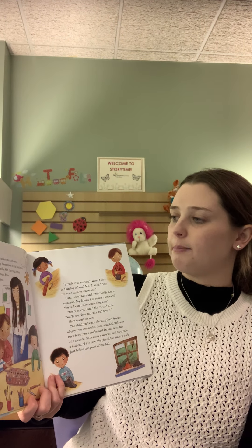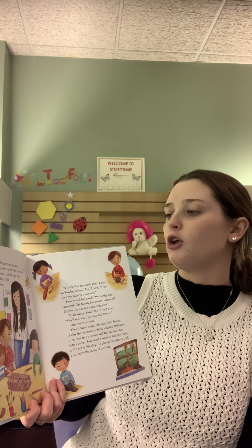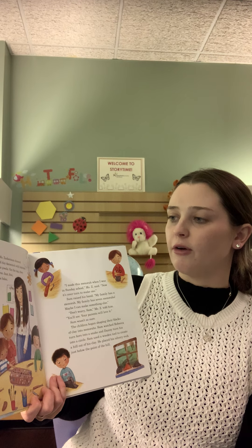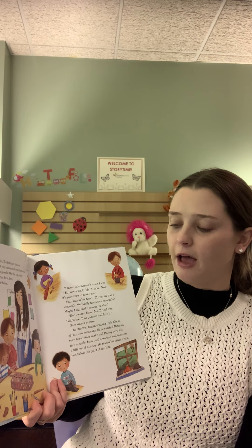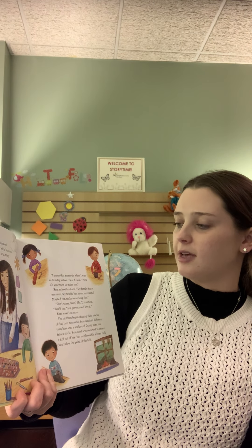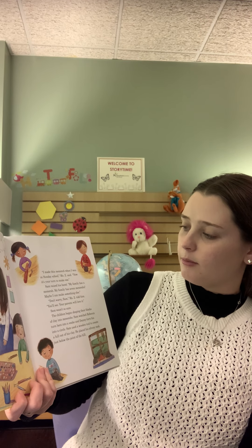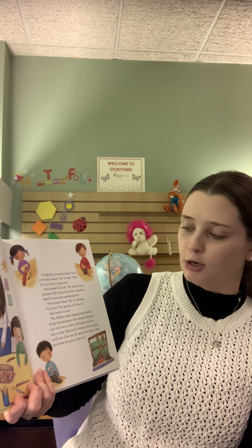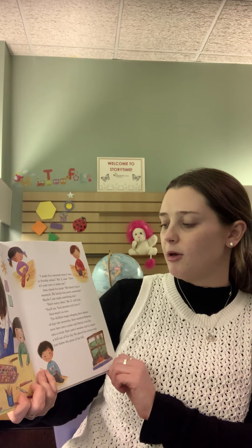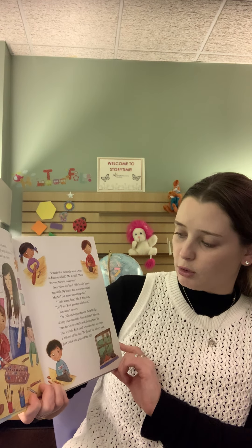The next Sunday, Ms. Zuckerman showed the children a brick of clay decorated with buttons and marbles and little jewels. On the top, they counted one, two, three, four, five, six, seven, eight, nine holes. I made this menorah when I was in Sunday school, Ms. Z said. Now it's your turn to make one. Sam raised his hand. My family has a menorah. My family has seven menorahs. Maybe I can make something else. Don't worry, Sam, Ms. Z told him. You'll see. Your parents will love it. Sam wasn't so sure.